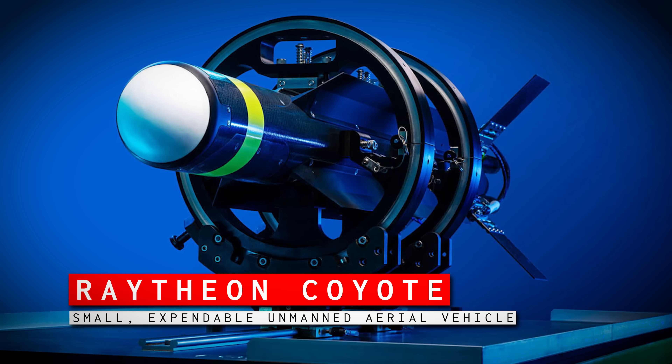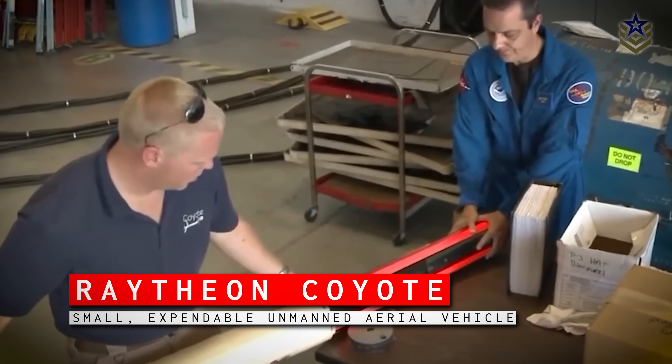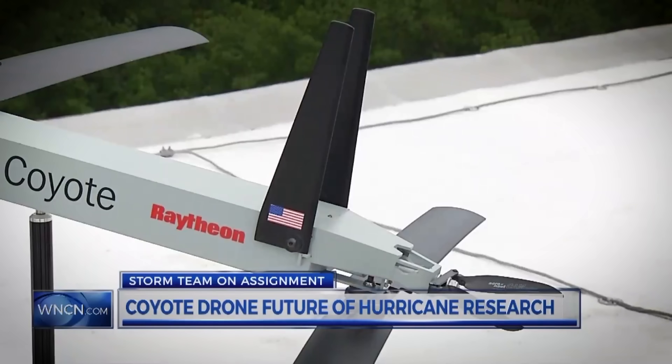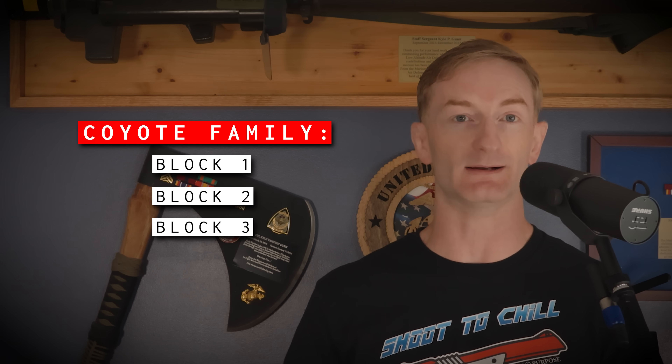The Coyote system is a line of expendable drones built by Raytheon, originally based on a design from Advanced Ceramic Research that traces its roots back to 2007. In something of a backwards evolution — where military technology usually bleeds into the civilian sector — the Coyote has a different path. Early in its life, it had more peaceful aspirations and was launched from aircraft as they flew into hurricanes in the name of science. Today, the Coyote family has expanded to three different variants broken down into blocks, all meant for combat.